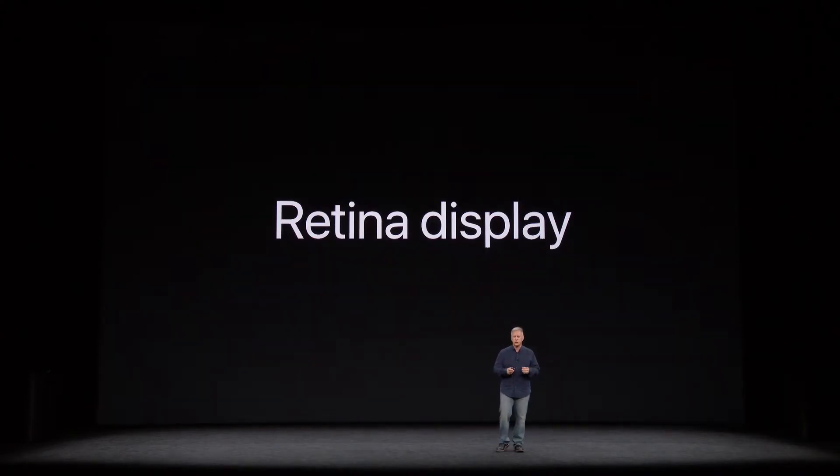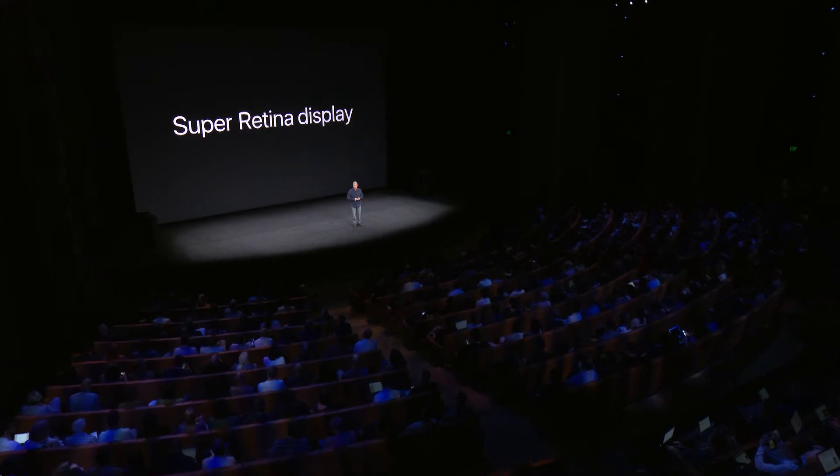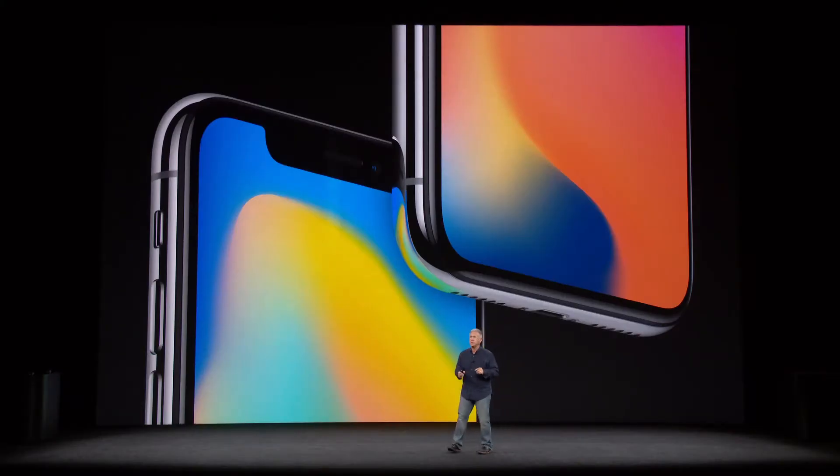iPhone X has an all-new display called the Super Retina Display. The love of quality and responsiveness and efficiency is really quite a breakthrough in mobile displays.